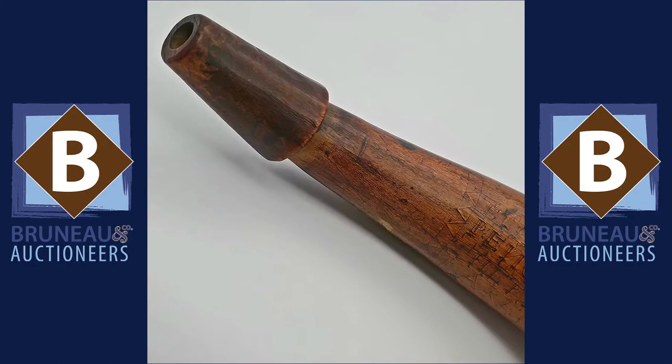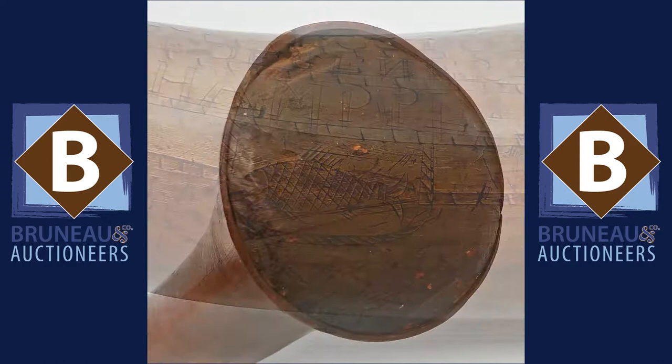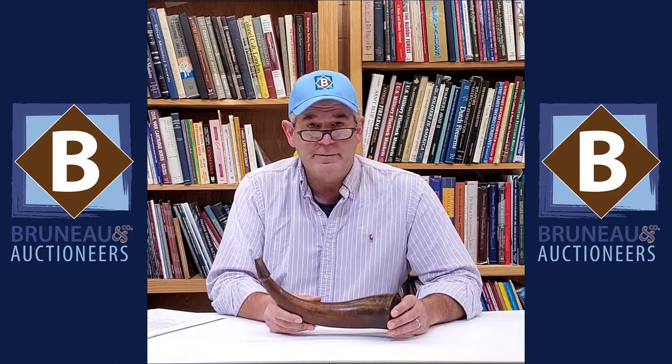Eli Kimball had that event carved on his horn probably about a week or two later. It's a great horn — got some simple carvings and inscribed lines and a fish, a cool pine plug, some nice wear to it, nice age. Just a really cool identified horn.